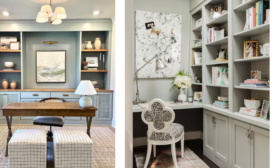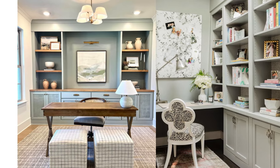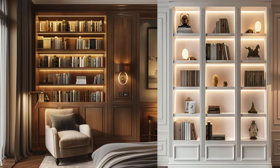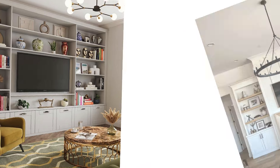Built-ins can increase the value of a home by adding practical and attractive features that potential buyers appreciate. These qualities help built-ins transcend fleeting trends, ensuring they remain desirable and functional over time. Whether it's a classic bookshelf that frames a fireplace or custom cabinetry in a kitchen, built-ins are a smart investment for a home that aims to be both stylish and practical for years to come.